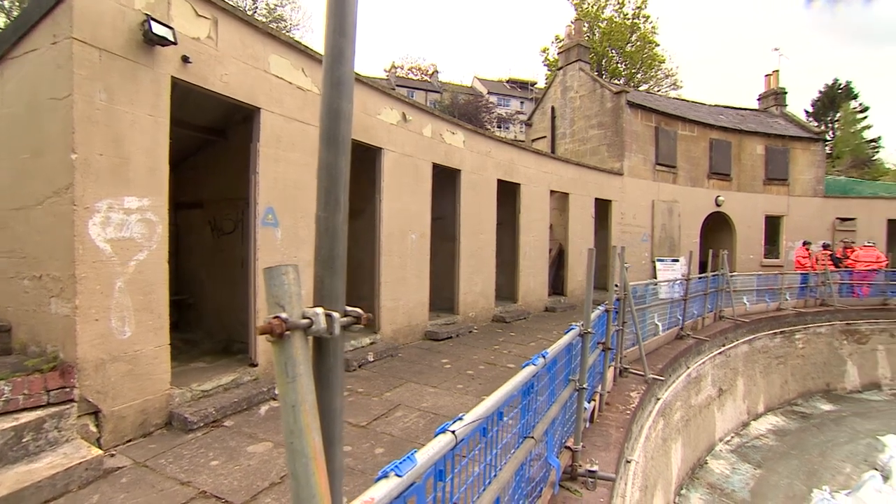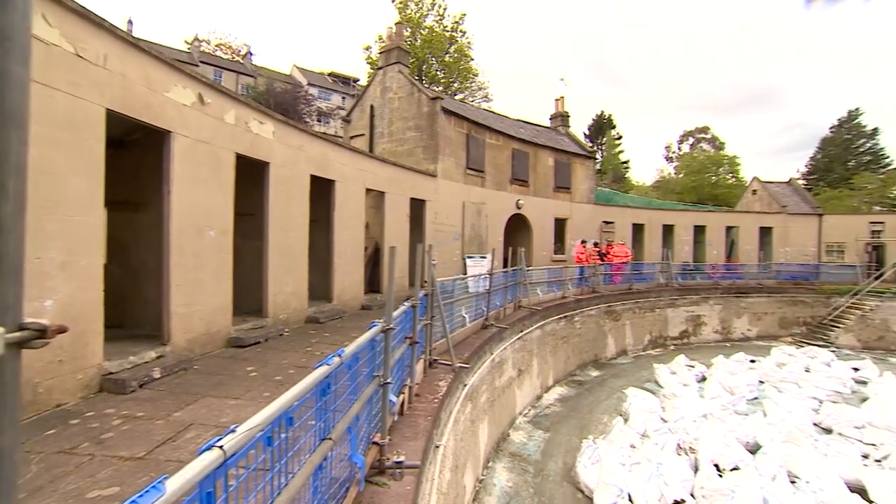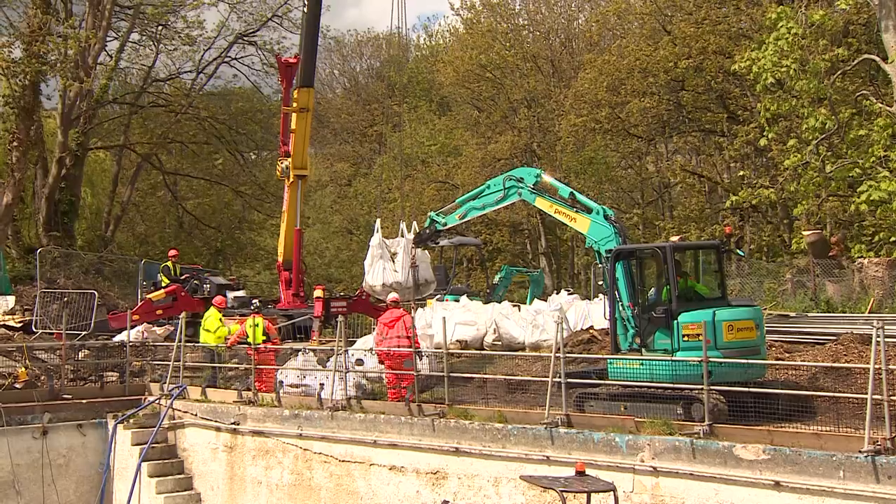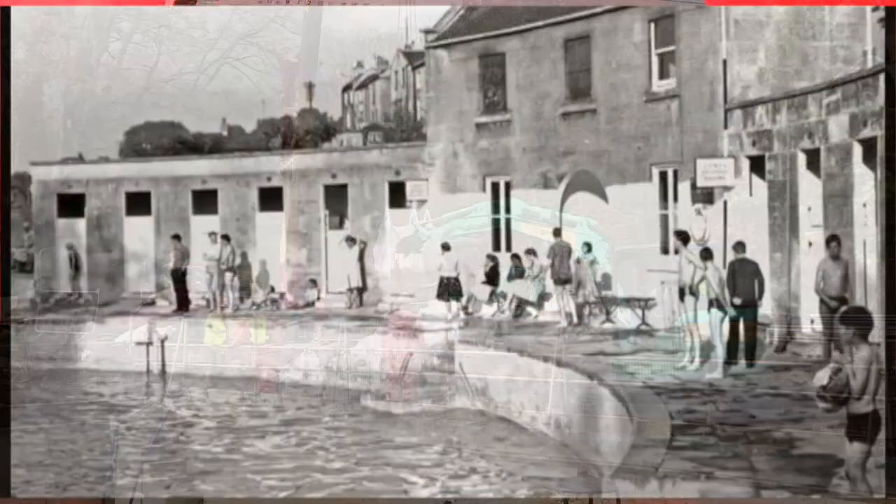The Cleveland Pools are looking their age — over 200 years old — but after a huge community effort, work has finally started to bring the glory days back.